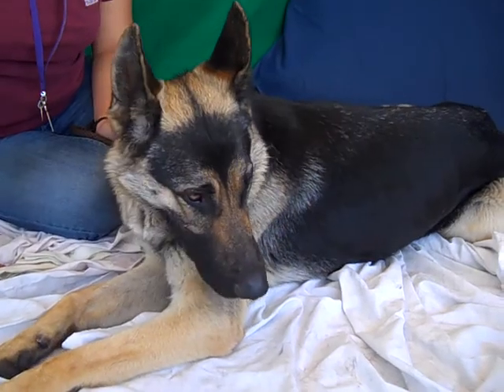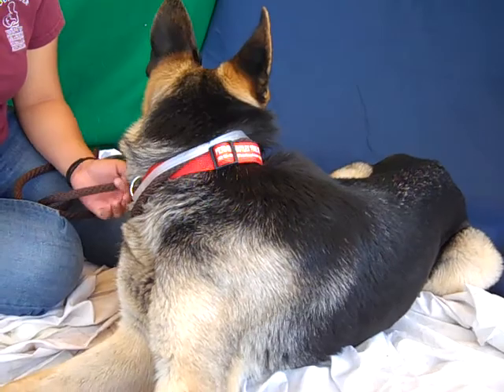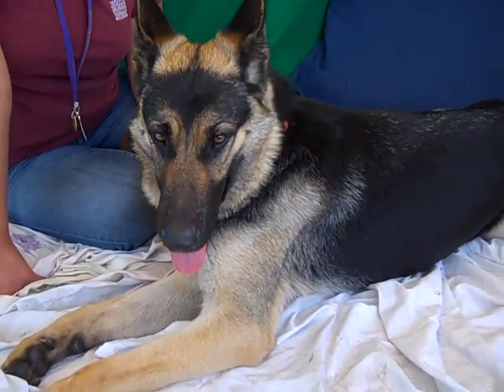She loves other dogs. She loves people. She's got a fabulous temperament. She sits on command and they've been working with her to lay on command, and as you can see she's laying nicely. She has also shown signs of being house broken.